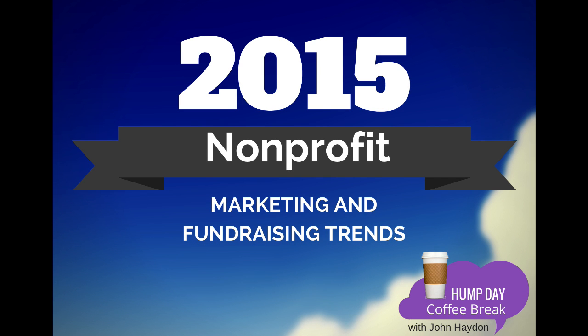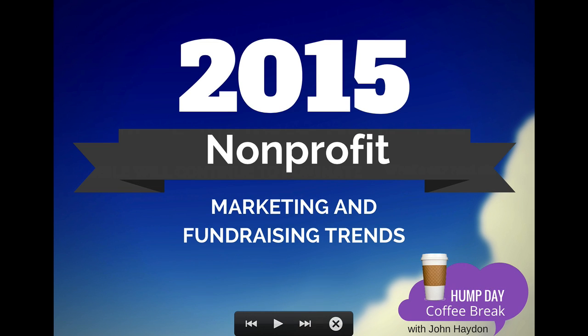2015 nonprofit marketing and fundraising trends. Every time the beginning of the year happens, you're going to read a whole bunch of blog posts about what to look out for and goals for 2015. This is all really helpful information, but it's not like something has dramatically changed at the beginning of the year. These are trends that have existed for a while, so a lot of this will probably be a reminder.